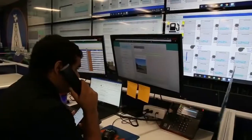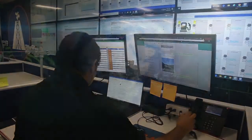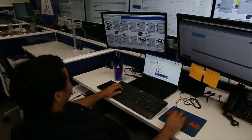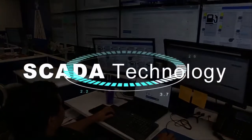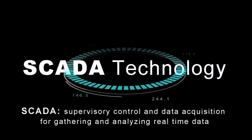Our 24-7, 365 command center has complete visibility and real-time control over our FAS units located across the globe. By utilizing SCADA technology and our FAS cloud digital platform, command center supervisors can take control of fueling operations at a moment's notice.